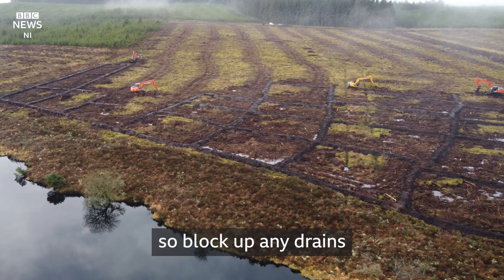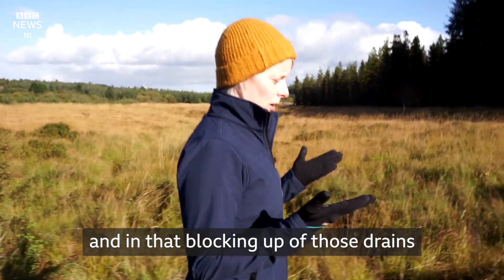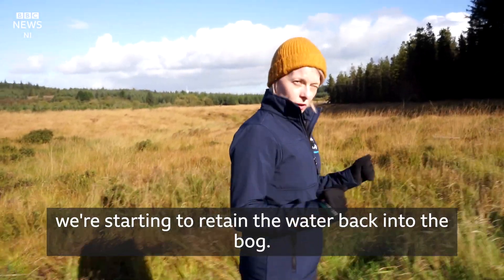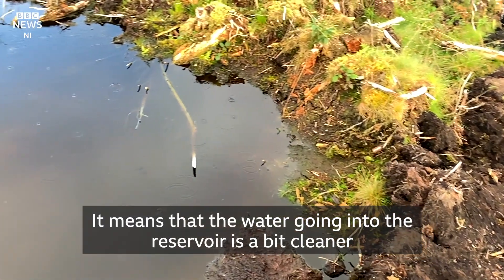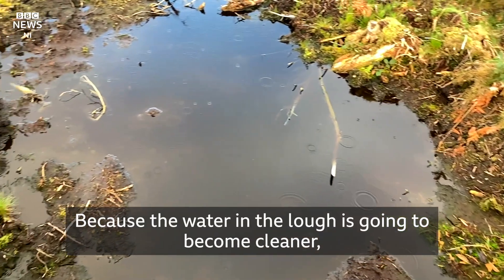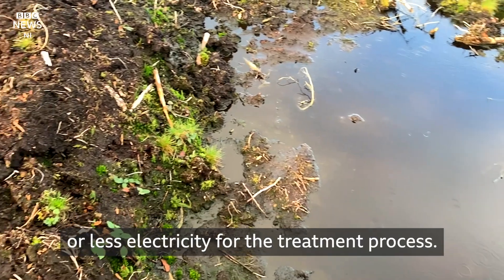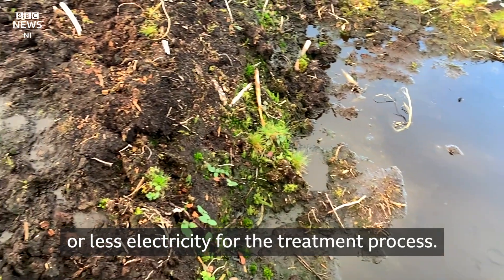We were able to go in and re-wet the area, so block up any drains. And in that blocking up of those drains, we're starting to retain the water back into the bog. It means that the water going into the reservoir is a bit cleaner because there's not as much erosion. Because the water in the loch is going to become cleaner, potentially they might be able to use fewer chemicals or less electricity for the treatment process.